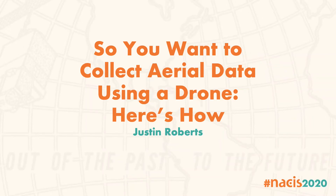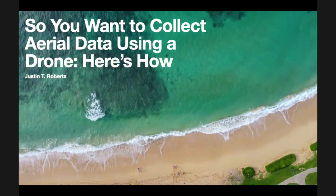We'll go to our next speaker, Justin Roberts. Justin Roberts is a cartographer, photographer, and drone pilot who loves to get outside and explore with his wife and kids whenever possible. I just want to say what an honor it is to be speaking to you all at NASIS 2020 today. So you want to collect aerial data using a drone — here's how.